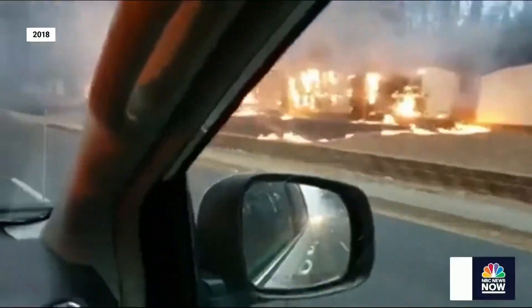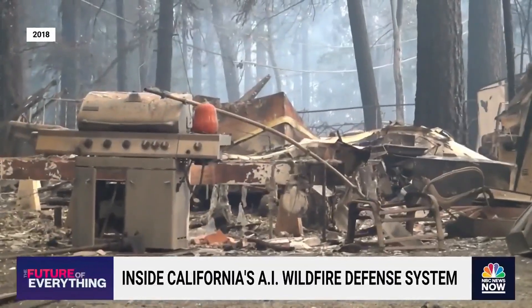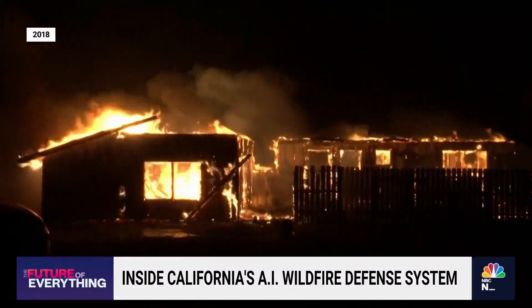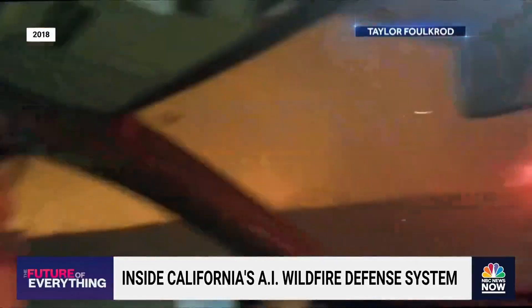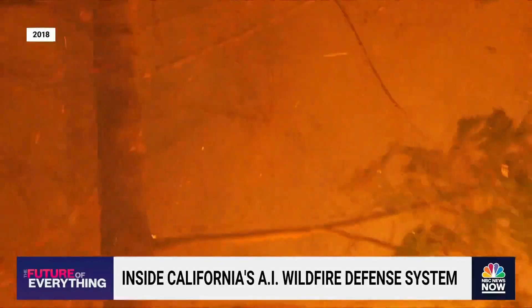Paradise is gone. It's been five years since the deadliest wildfire in California history, the Camp Fire. The fire took everything. It began as just a spark in the small town of Paradise, but soon exploded, trapping residents as flames engulfed entire homes and neighborhoods. There are embers blowing under my car. It's a devastation California has been spending the years since working to prevent.